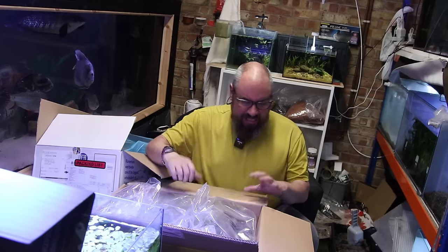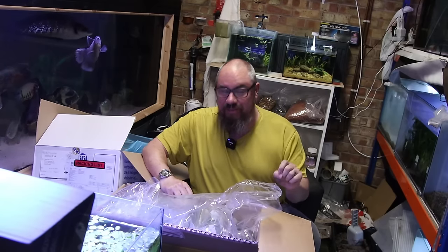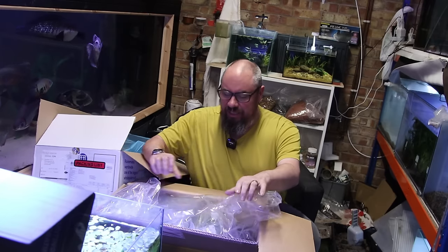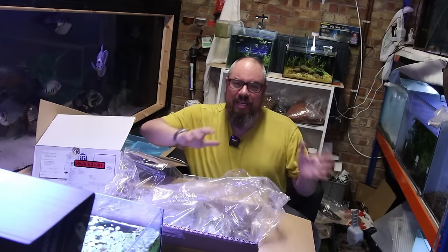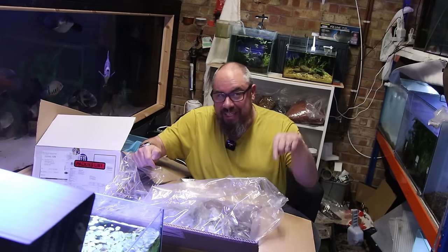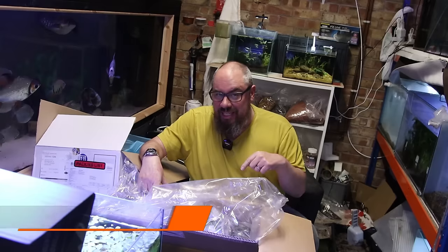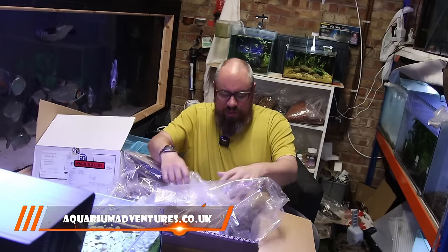So the larger part of the order is the plants. The plants have been selling like hotcakes and I'm really pleased with the feedback that I'm getting from people saying they're arriving in good condition. Thank you to anyone who's left me feedback on the packaging and how we're doing that. We've restocked everything, so by the time you see this video the website should be updated with the new stock list.